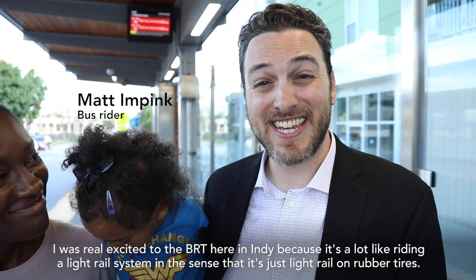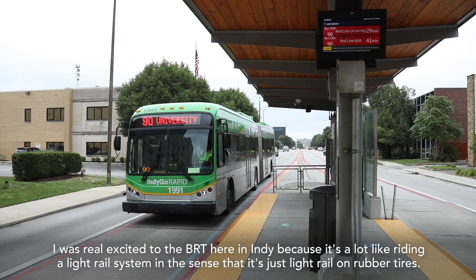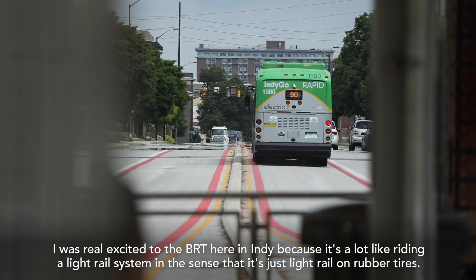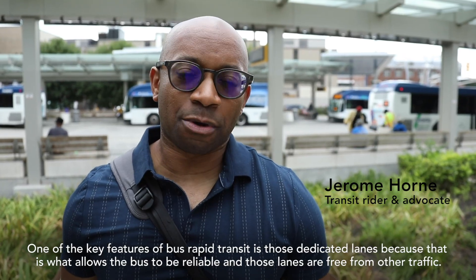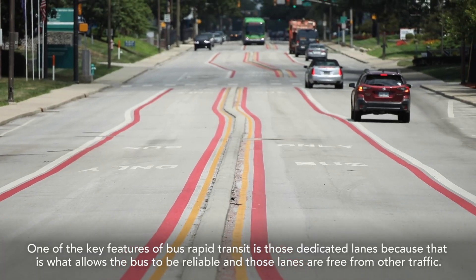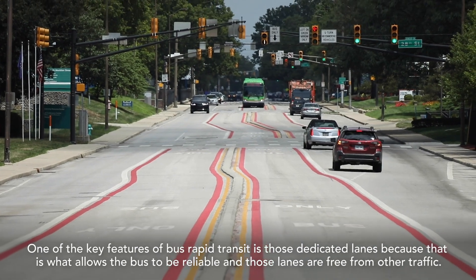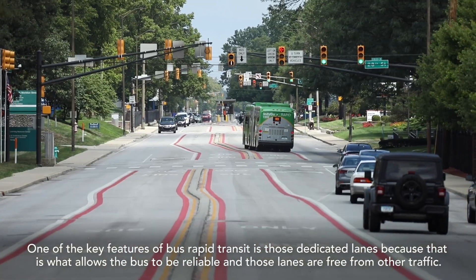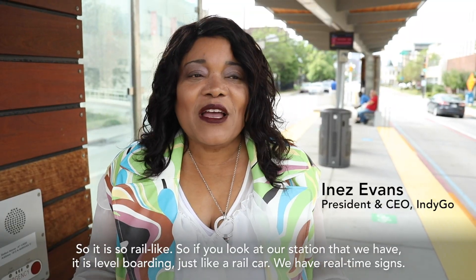I was really excited to get the BRT here in Indy because it's a lot like riding a light rail system — it's just light rail on rubber tires. One of the key features of bus rapid transit is those dedicated lanes, because that is what allows the bus to be reliable. And those lanes are free from other traffic, so it is so rail-like.